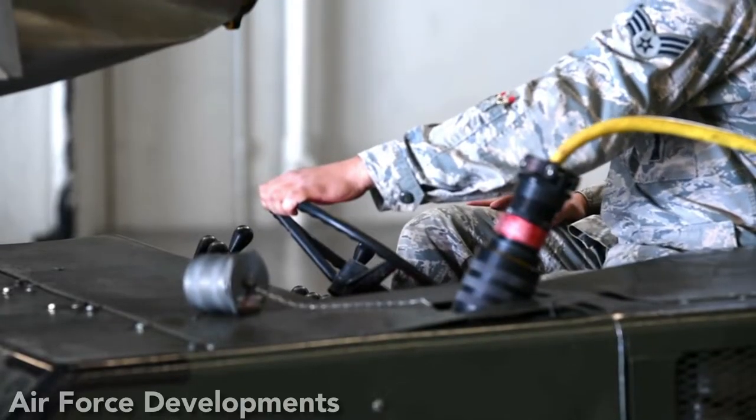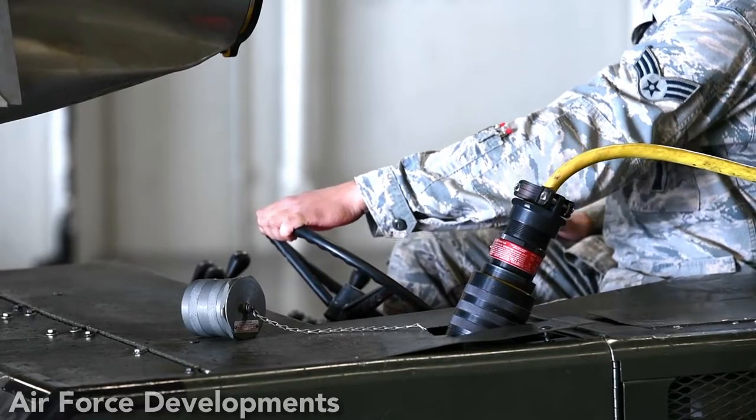It is propelled by a turbofan engine and utilizes an inertial guidance system with terrain contour matching.